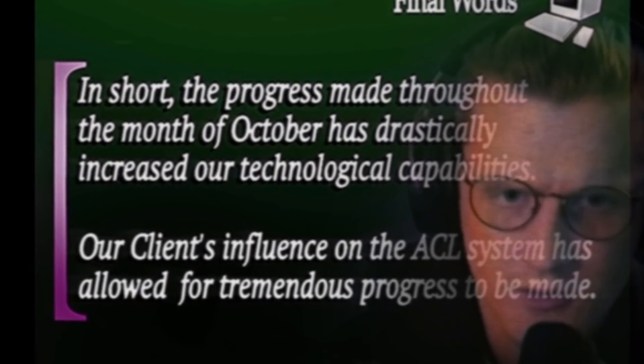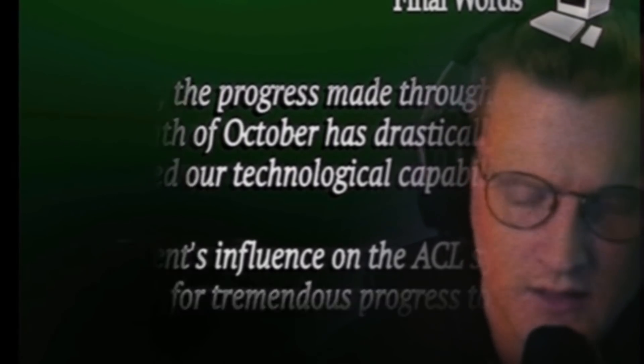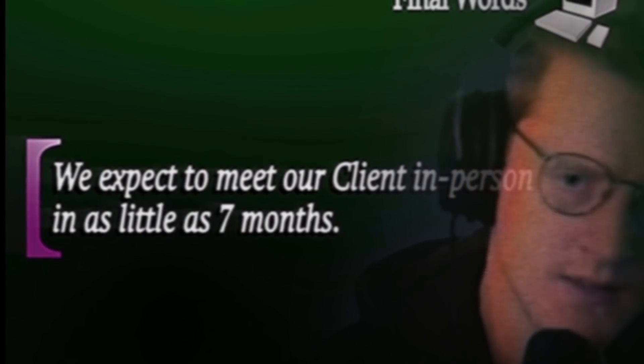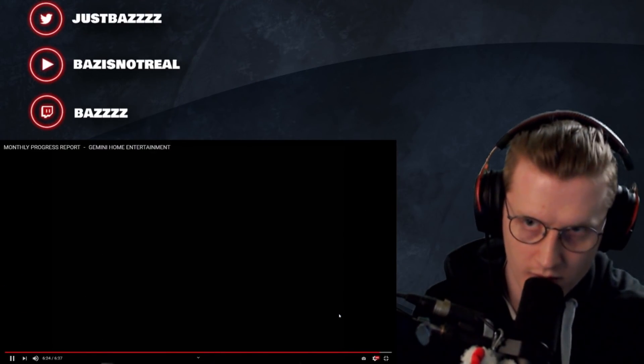Final words. Ensure the progress made throughout the month of October has drastically increased our technological capabilities. Our client's influence on the ACR system has allowed for tremendous progress. So the client is the alien. We expect to meet our client in person in as little as seven months. Is that like a teaser for seven months from now? Well, fantastic.